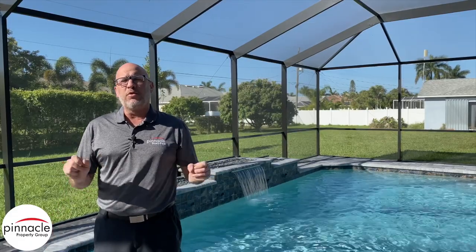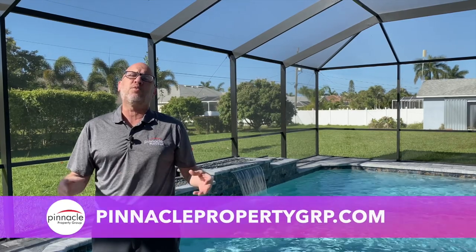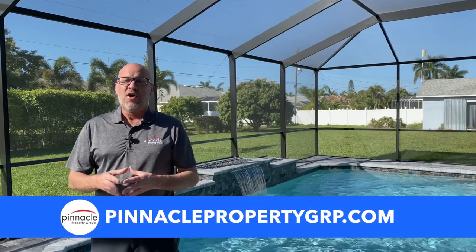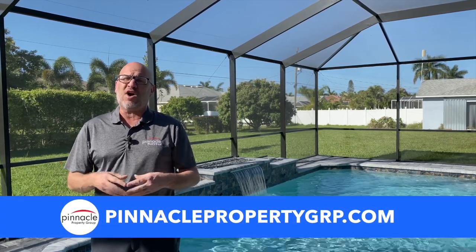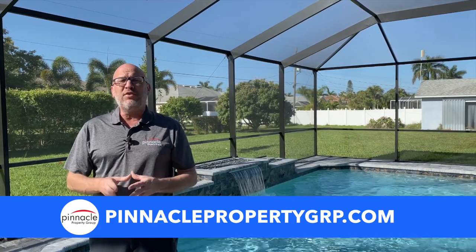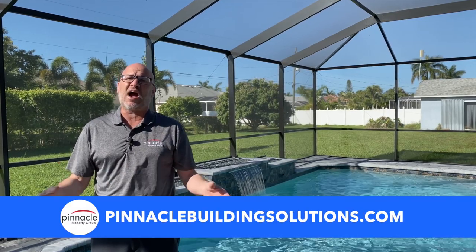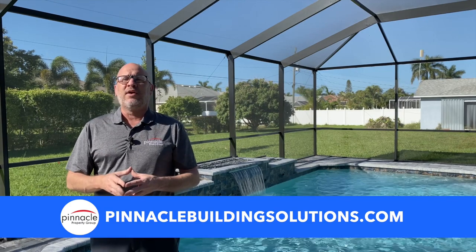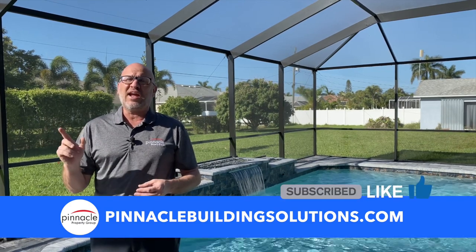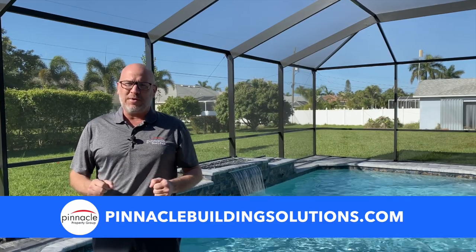Thank you for watching this walkthrough tour of another home built by Pinnacle Building Solutions. This is our Blue Marlin and it's going to be hitting the market this week. Please check out our website at pinnaclepropertygrp.com for all the latest updates and new construction homes in Cape Coral. If you're looking to build new and you own a lot, please check out pinnaclebuildingsolutions.com. Please remember to share, like, and hit that subscribe button. Until next time, I'm Brian Ludden with Pinnacle Property Group.